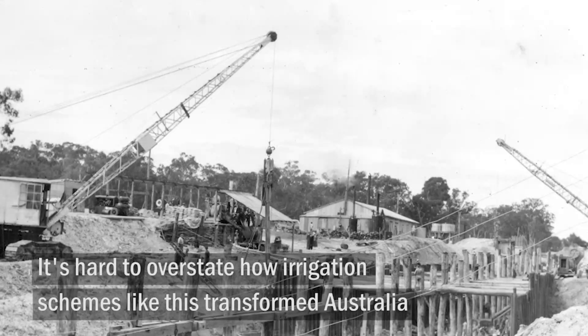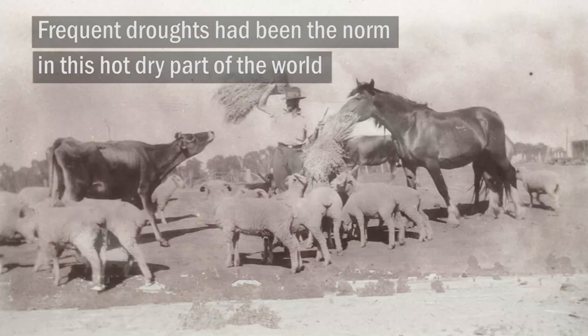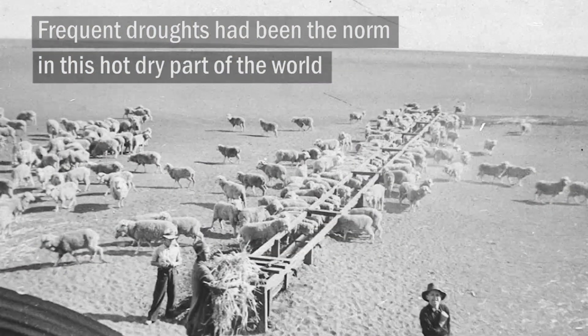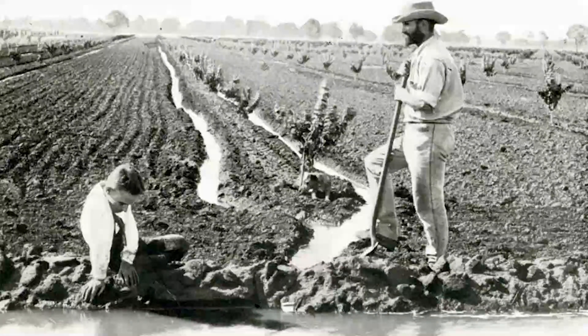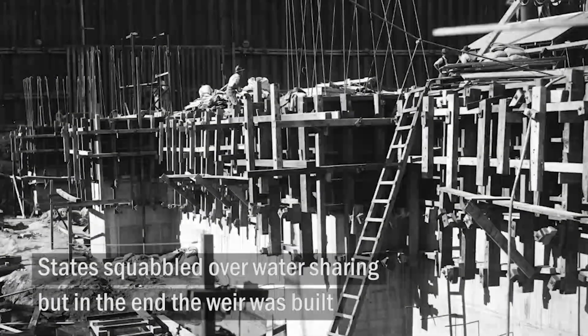It's hard to overstate how irrigation schemes like this transformed Australia. Frequent droughts had been the norm in this hot, dry part of the world. More reliable water meant more economic certainty for farmers and for settlement. The states squabbled over water sharing, but in the end the weir was built.